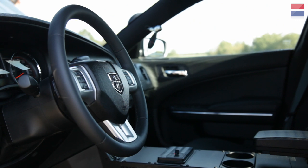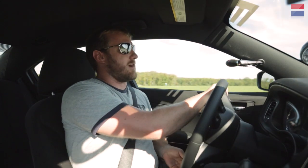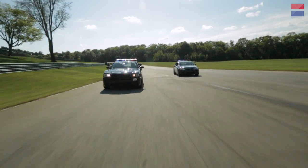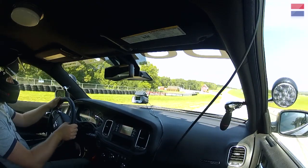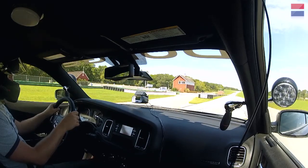The automatic transmission has a column shifter with a toggle switch for manual control, but it's useless on the track unless you want to take one hand off the wheel. The Charger is faster around the track than the Caprice, but it doesn't feel faster — it's not as much fun. The brakes give out pretty easily, there's not a lot of stopping power, and the front end is just really unresponsive. The Charger definitely feels stronger in a straight line than the Caprice — it just pulls a lot harder.